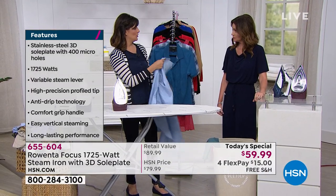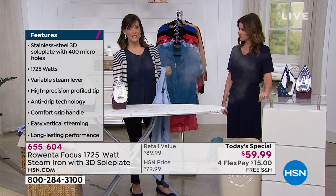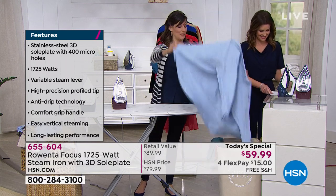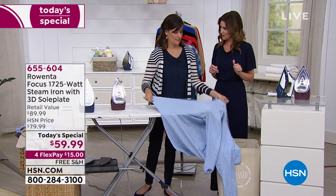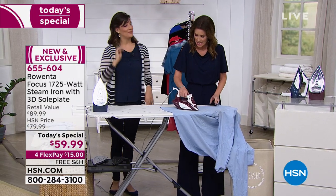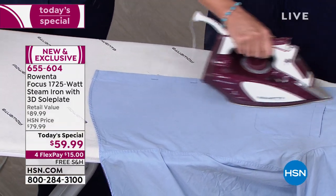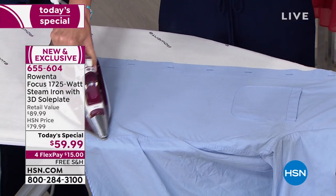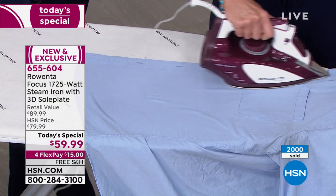And you don't have to have a board. You can do this at home on your counter, on any table — just lay down a towel. Do you want to try this? I'm about to make you a convert. True confessions: I had to iron something for my daughter. She went out and got the iron — it was in the garage. She goes, 'Mom, what's this all over the iron?' It was dust. I literally had dust on my iron.